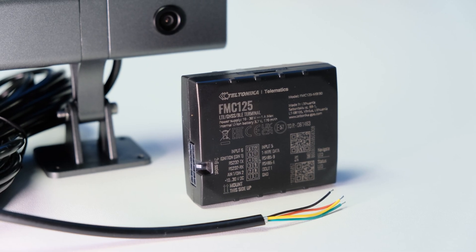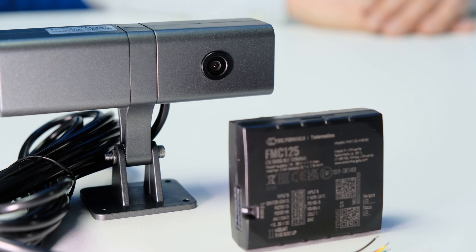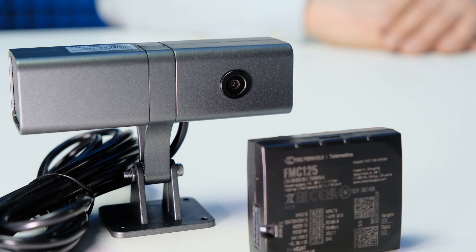We have developed a solution that combines the FMX-125 or FMX-225 series tracker with Teltonika DashCam, connected via RS-232 serial port, to provide comprehensive information including videos, photos and vehicle-related data in the event of a traffic accident. Let's have a closer look at how it works.